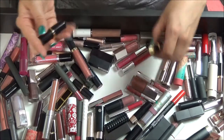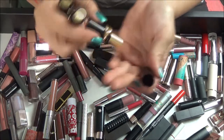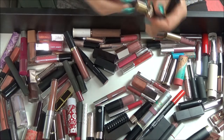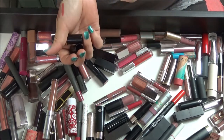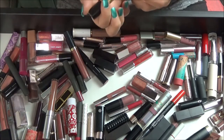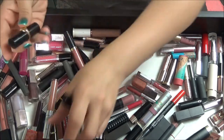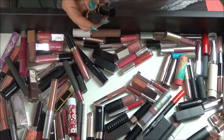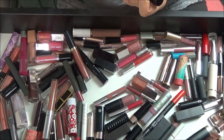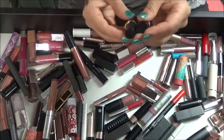I've got some Pat McGrath lippies here — these are terrible because I just haven't had the heart to throw them away. I'm not all that impressed by them, honestly. This one is so pretty though. I'm going to keep these two and throw away this one. I'm literally just going to throw this one away — I don't even have the names on here. I'm going to throw that one away and keep these two.